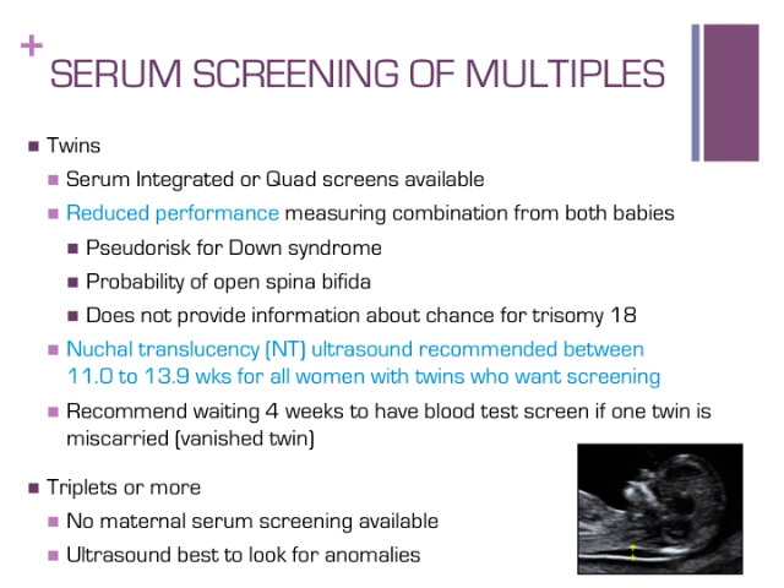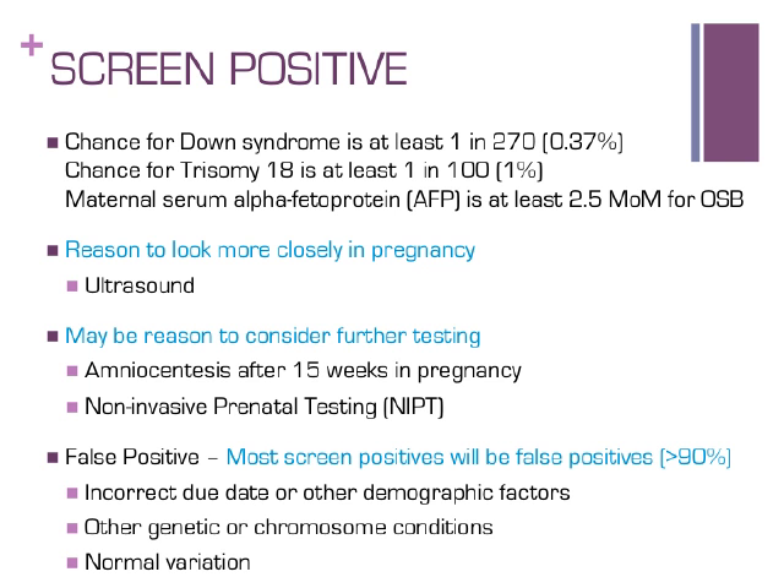Ultrasound in the second trimester is the best opportunity to look for physical changes related to identifiable genetic conditions or other anomalies. If a traditional maternal serum screen identifies a concern, it is referred to as a screen positive. A result is flagged positive if the chance for Down syndrome is at least 1 in 270 — which is less than one percent — if the chance for trisomy 18 is at least 1 in 100, or if the alpha-fetoprotein level is at least 2.5 times what is expected for open spina bifida. Different cut-offs are used for twins or if a pregnant woman has insulin-dependent diabetes.